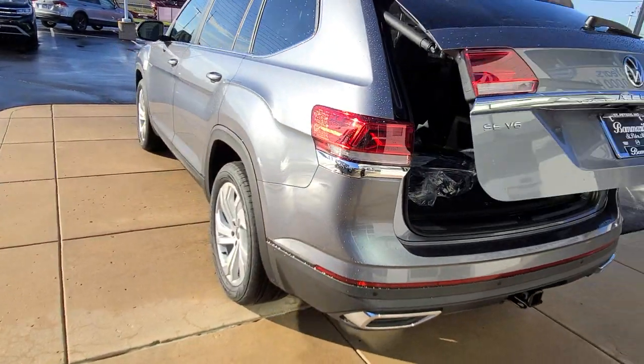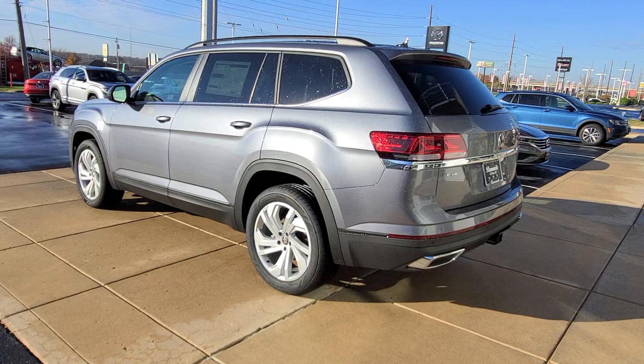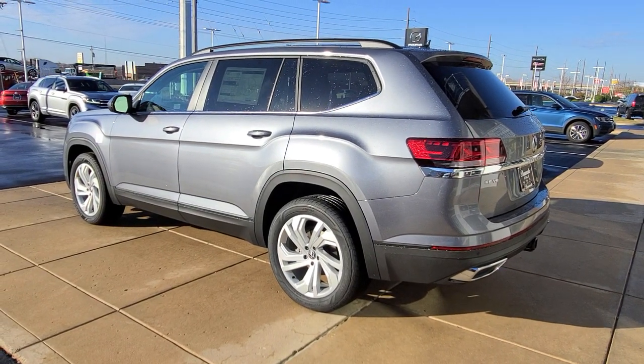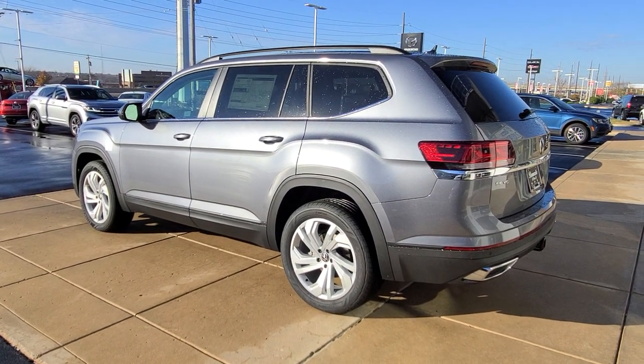This car comes with a four year, 50,000 mile bumper-to-bumper warranty from Volkswagen, which includes two years of free maintenance. Your 10,000 and 20,000 mile oil changes are covered by Volkswagen. And if you buy from me at Bomarito St. Peter's, we'll give you a third year of free maintenance as well, free of charge.